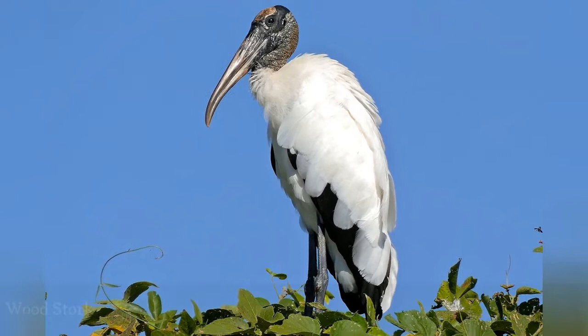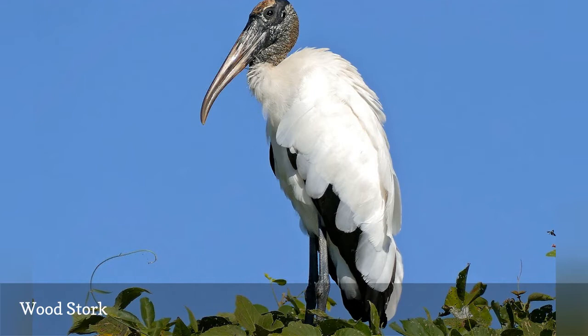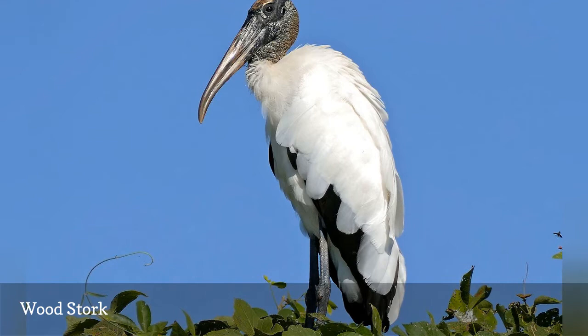The only native stork in the United States, the wood stork, Mycteria americana, is widespread throughout Florida except the westernmost areas of the panhandle. Easily recognized by its bald head and heavy, drooping bill, this large wading bird is gregarious and frequently found in large groups, particularly in roosts and nesting colonies.